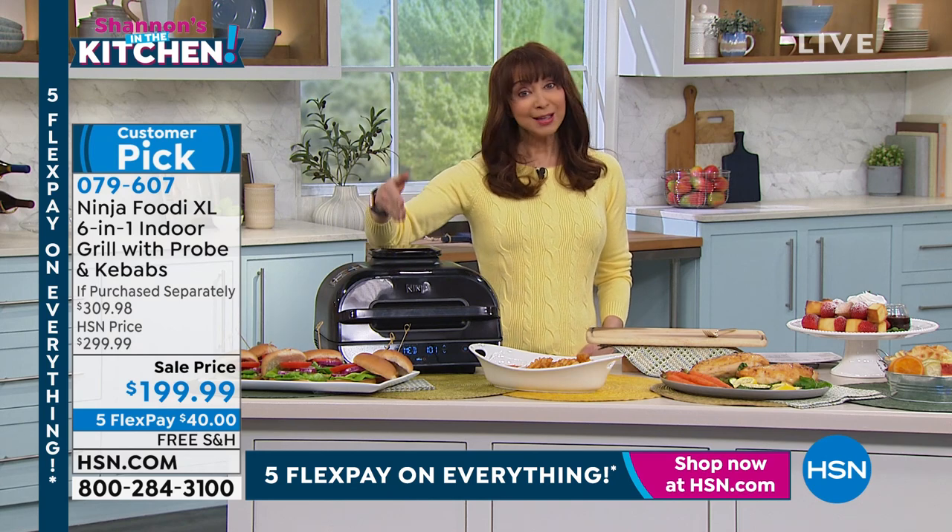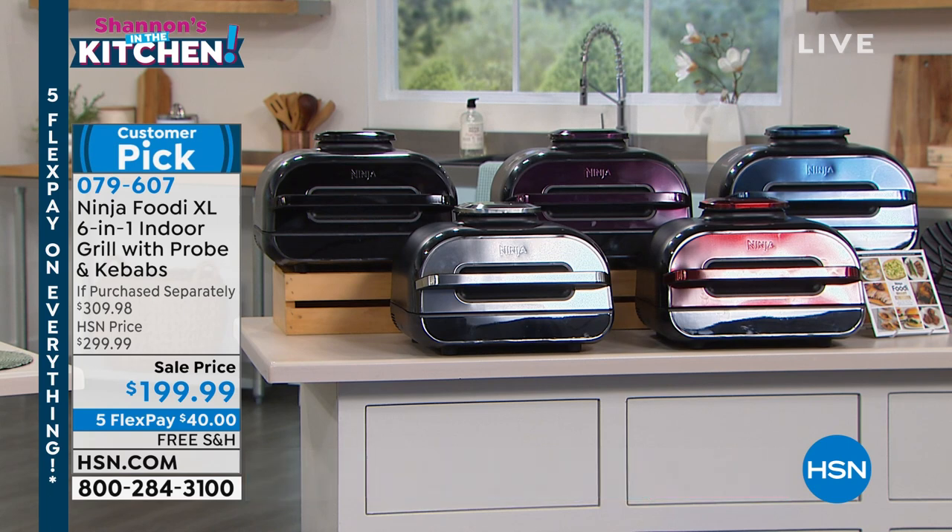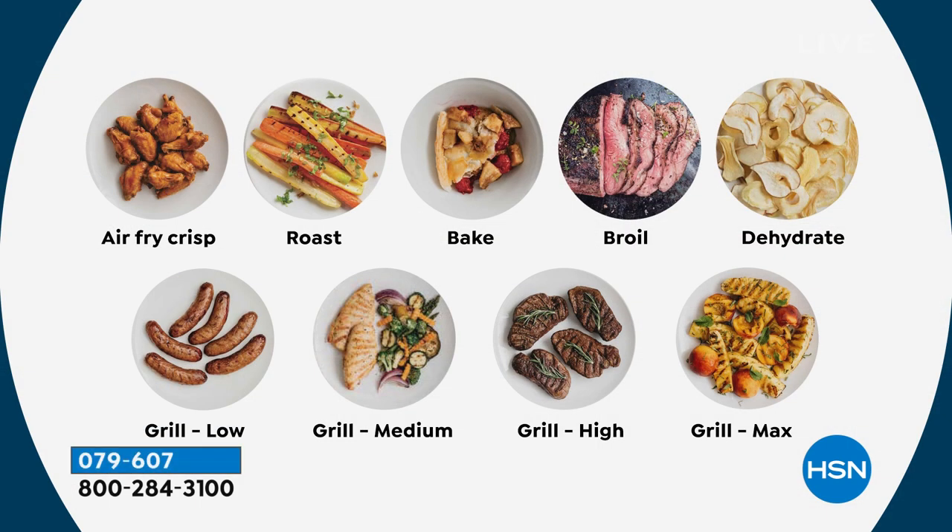So just pick your color of choice. Remember you're baking, you're broiling, you're grilling, you're air crisping, you're frying, you're grilling at low, medium, and high. And then of course you're getting that temperature probe and that cyclonic grilling technology.